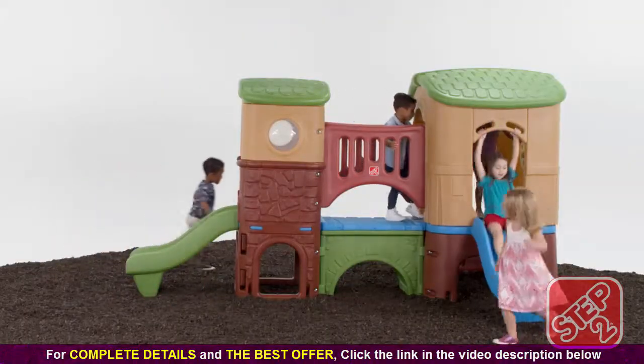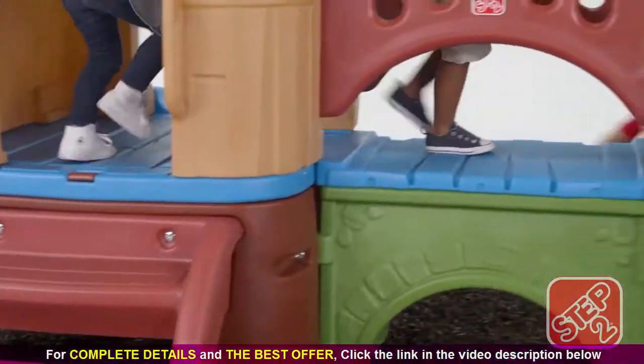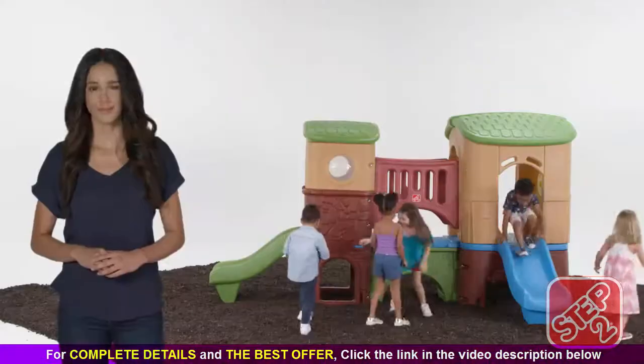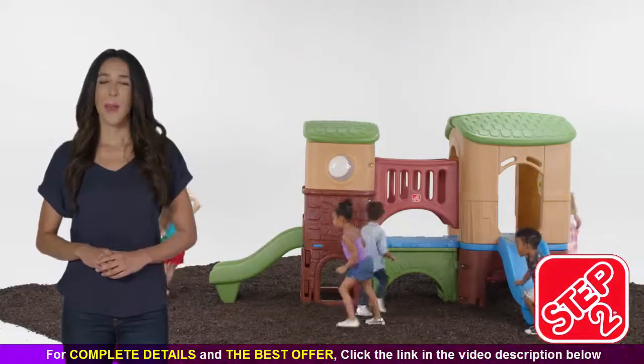Made in the USA with some imported parts, the Clubhouse Climber will have your child joining the Active Kids Club. The Clubhouse Climber by Step 2.